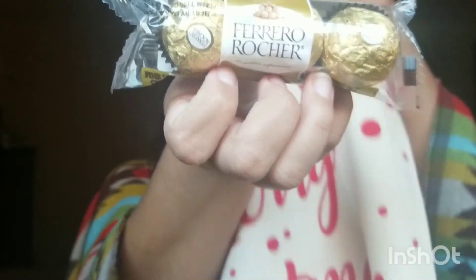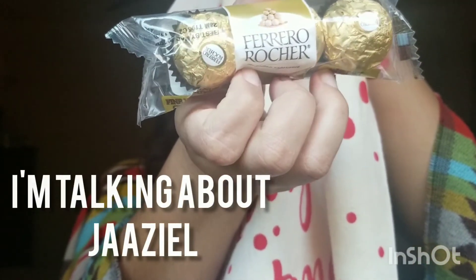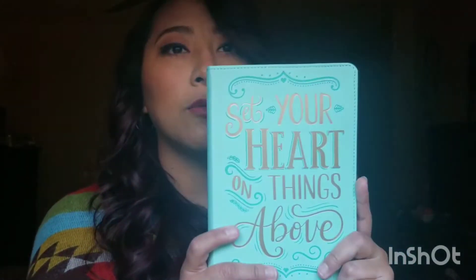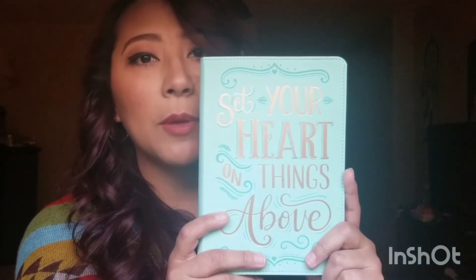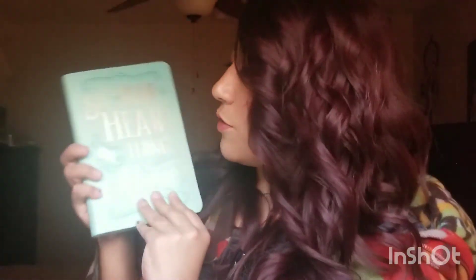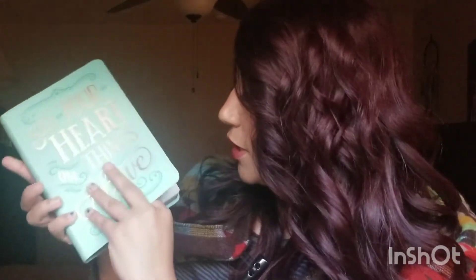Here are some Ferrero Rochers — this is actually my oldest favorite chocolate. They are so yummy. Last but certainly not least, I was gifted a journal from my cousin Rachel. It says 'Set Your Heart on Things Above' and it's covered in scriptures from the Bible.